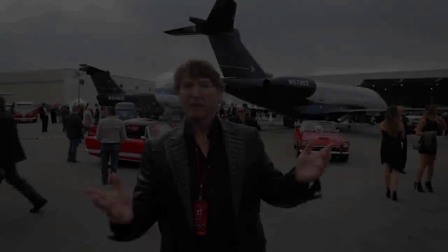Glad you could all join us this evening. We're in Monterey at the McCall's jet center — it's called the Motor Revival. So it's jets, it's supercars, and it's just a bunch of fun. Let's go see what we can explore.